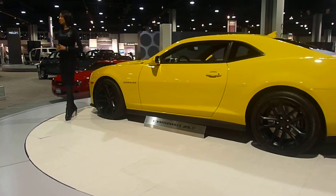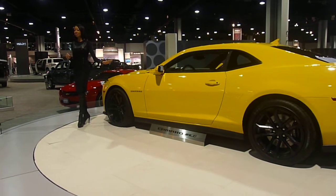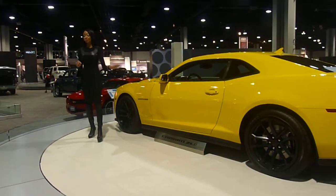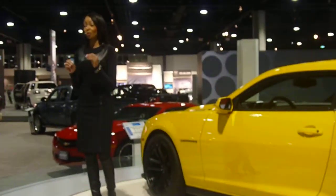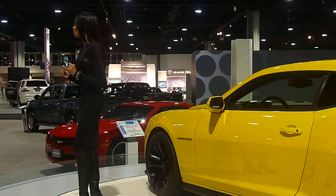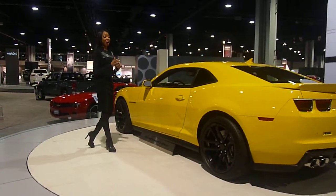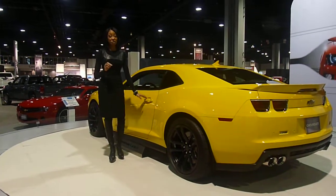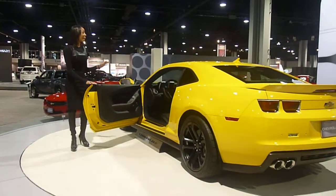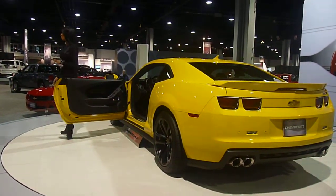556 foot-pounds of torque. This LSA supercharged engine is matched to the standard Tremec six-speed manual transmission with short throw shifters, so you can flash to those gears just as quick as your hands can move. Or you may prefer and opt for the Hydramatic automatic transmission, which features paddle shifting on the steering wheel, and that is also built to handle this massive torque from this powerful machine.